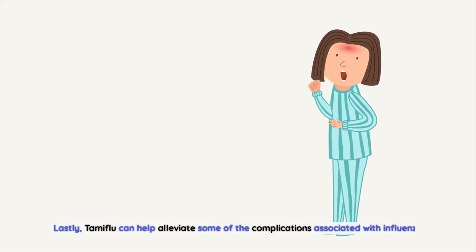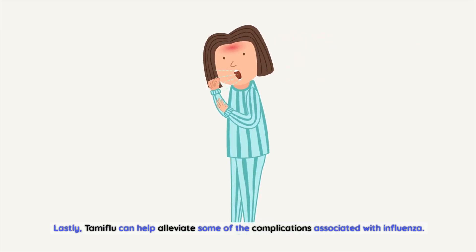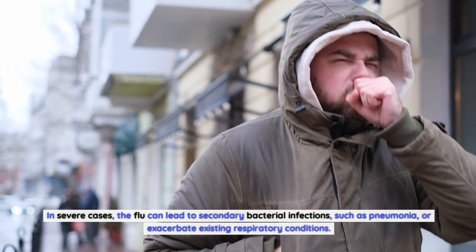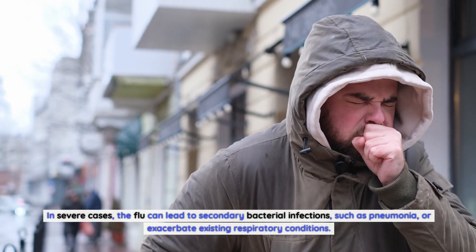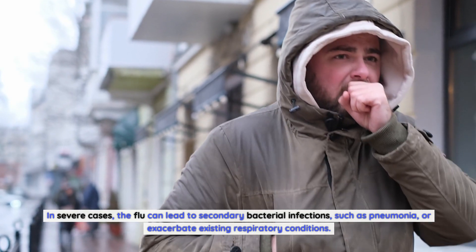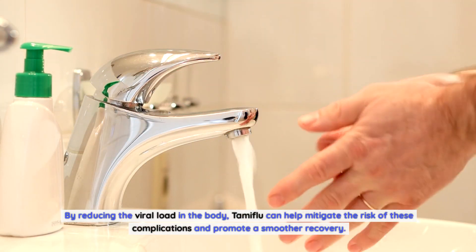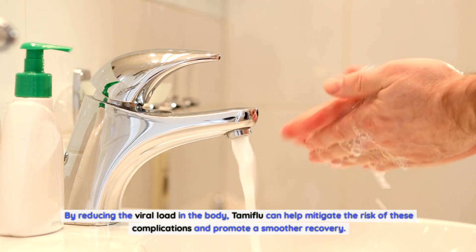Lastly, Tamiflu can help alleviate some of the complications associated with influenza. In severe cases, the flu can lead to secondary bacterial infections, such as pneumonia, or exacerbate existing respiratory conditions. By reducing the viral load in the body, Tamiflu can help mitigate the risk of these complications and promote a smoother recovery.